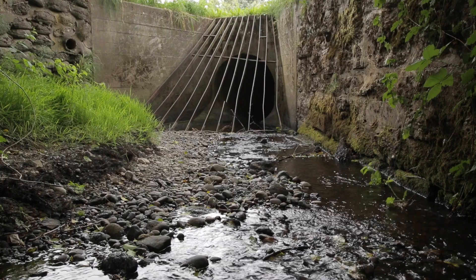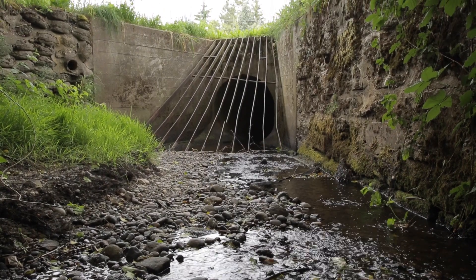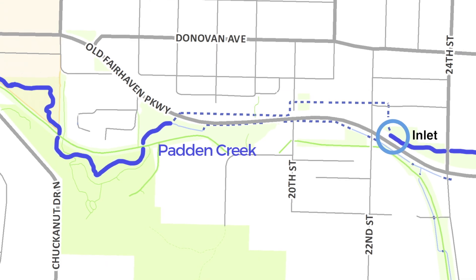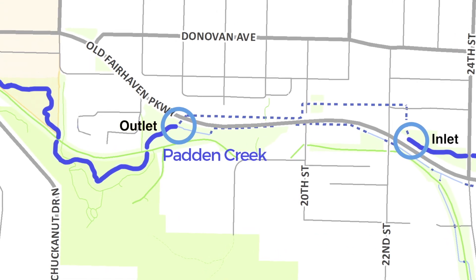Hi, I'm Craig Mueller, Public Works Engineer with the City of Bellingham. 120 years ago, Padden Creek was diverted into an underground tunnel nearly a half mile long. This tunnel begins at 22nd Street near Old Fairhaven Parkway and runs underground for several blocks until it reaches the outflow near Fairhaven Park.